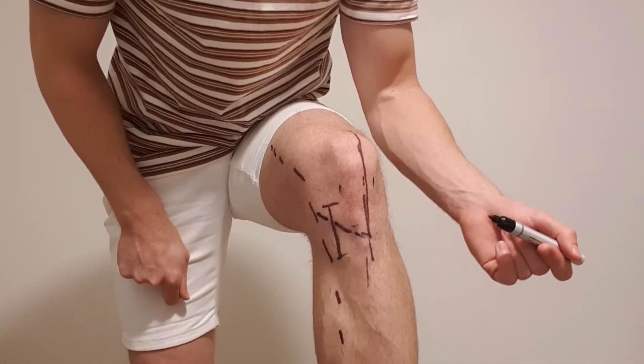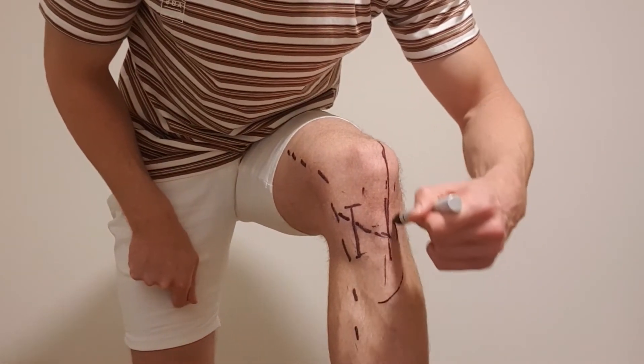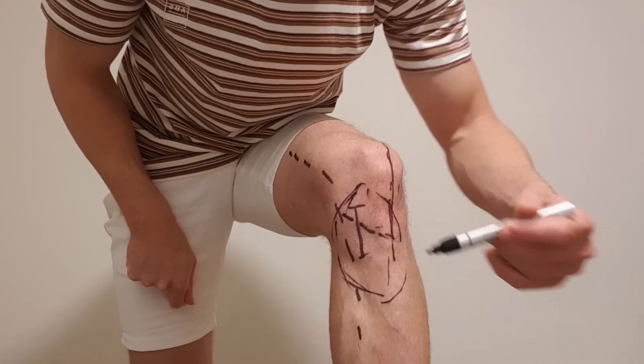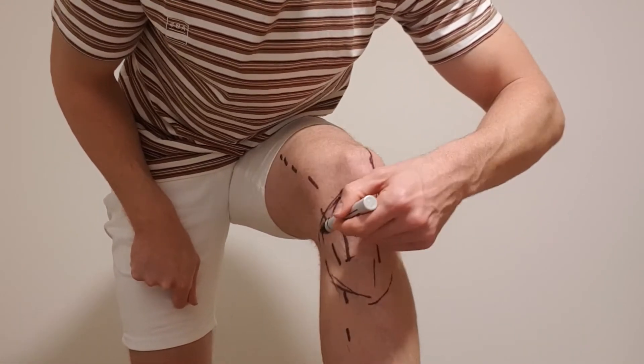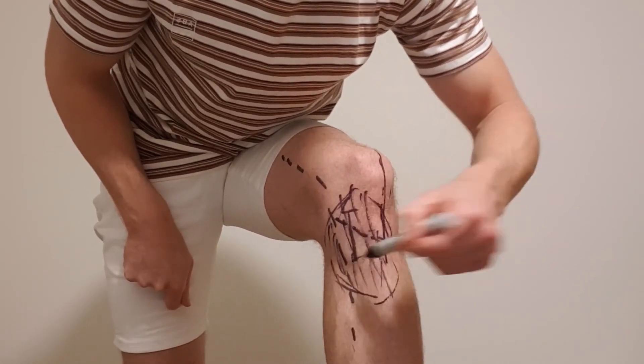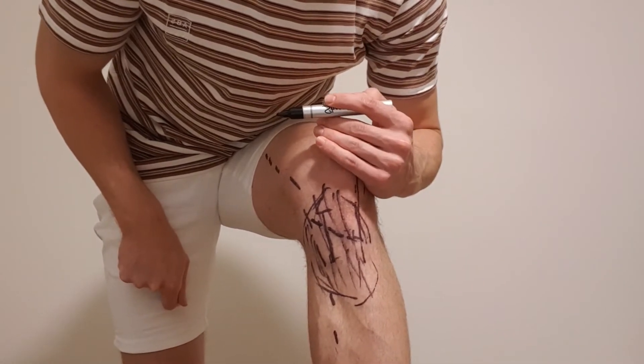It doesn't mean everyone gets numb, but there is a big chance that you might get numb after surgery. Usually if you hit the inferior branch, you'll notice an area of numbness somewhere around this area here — very common post-surgically. I'll just color that in. It is very normal to get numbness through this area — nothing to be worried about at all.